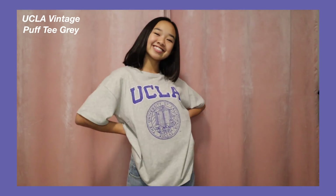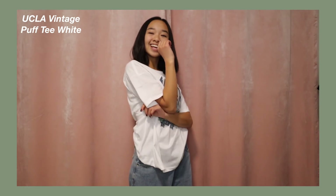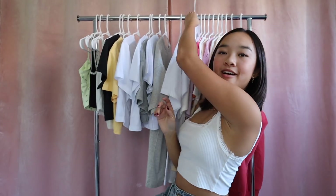The next two tops are also from the UCLA collection in different colors. First is the UCLA Vintage Puff Tee in gray — the first oversized t-shirt. It just says UCLA University of California, and I like how it's kind of scratched up to show the vintage look. Princess Polly tees are so comfortable — I can't wait to wear this hanging out with friends or even to sleep. Then we have the same one in white: the UCLA Vintage Puff Tee in white, with green leaves and it says Bruins.